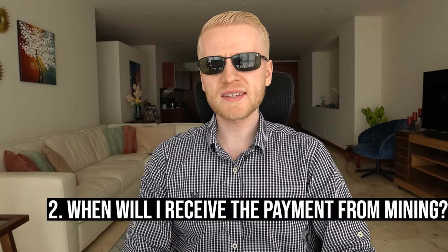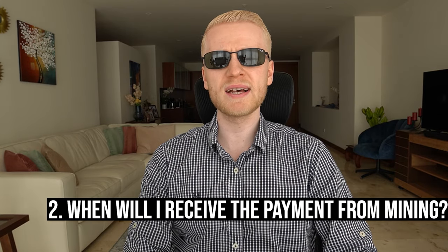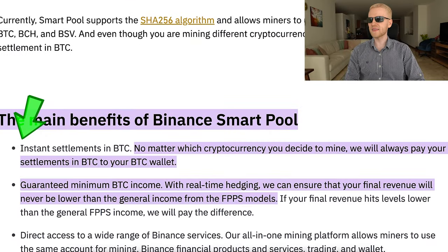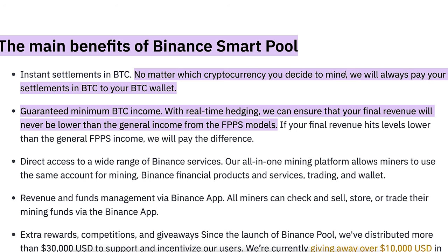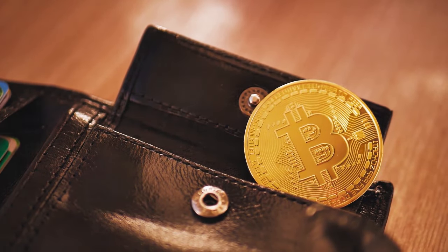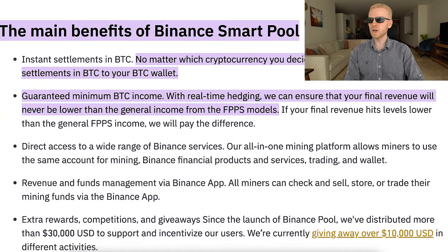The second question: when will I receive the payment? Directly from the Binance website: instant settlements in BTC. You get the money instantly to your Bitcoin wallet. No matter which cryptocurrency you decide to mine, Binance will always pay your settlement in Bitcoin to your BTC wallet. There is also a guaranteed minimum BTC income due to their industry-leading technologies.